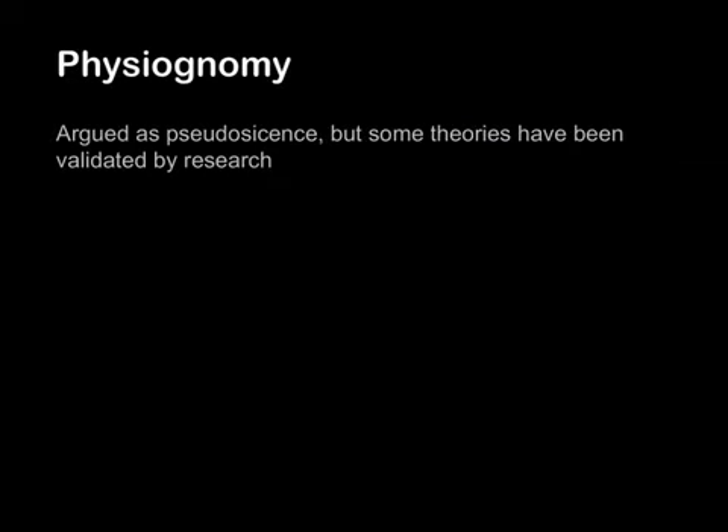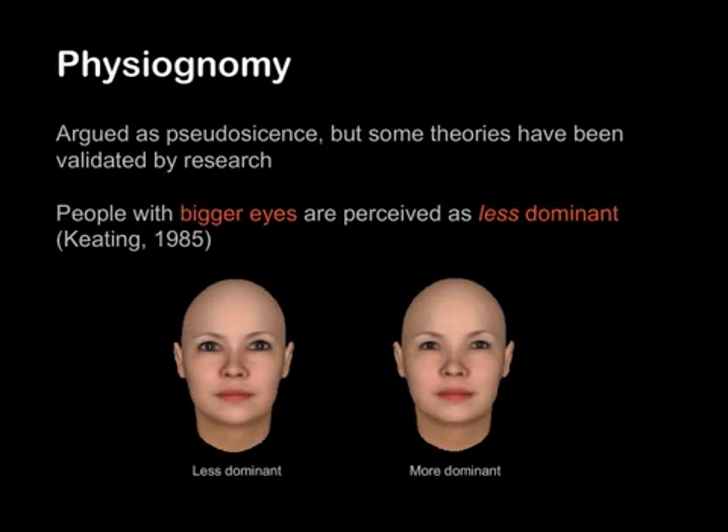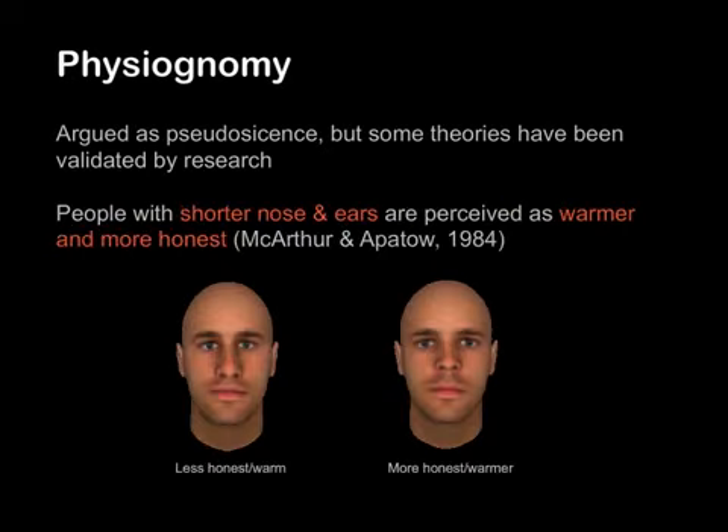Physiognomy has been argued as a sort of science. However, some theories have been validated by research. For example, one study showed the wider our face is, the less trustworthy we appear to be. Another study reported that the bigger eyes we have, the less dominant we seem to be. And if we have a shorter nose and ears, we are considered warmer and more honest.